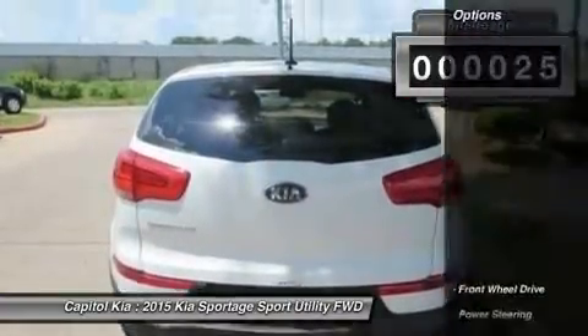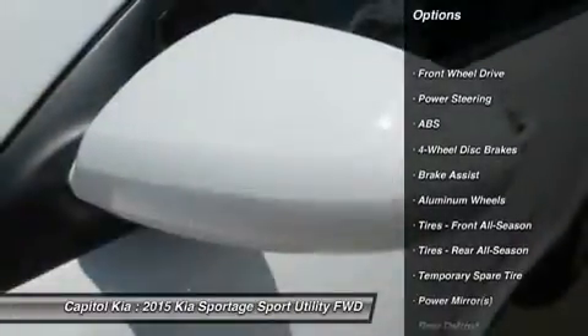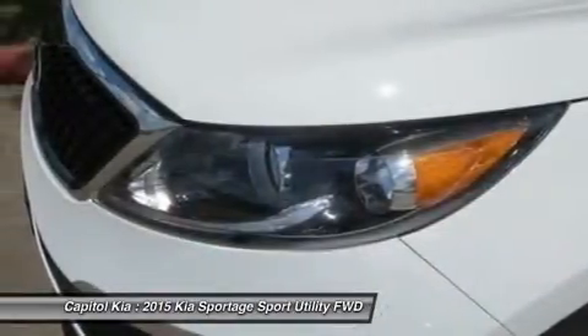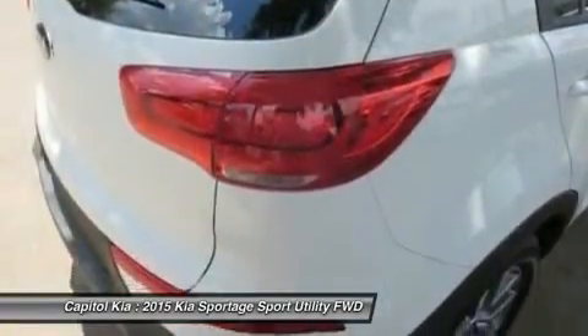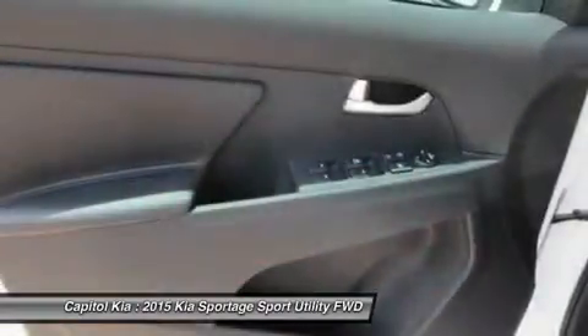Want more room? Want more style? This Kia Sportage is the vehicle for you. You can finally stop searching. You've found the one you've been looking for. The 2015 Kia exterior is finished in a breathtaking clear white, while being complimented by a gorgeous black interior. This color combination is stunning and absolutely beautiful.